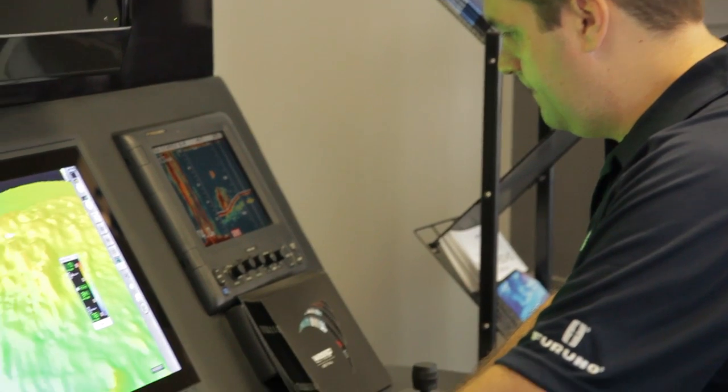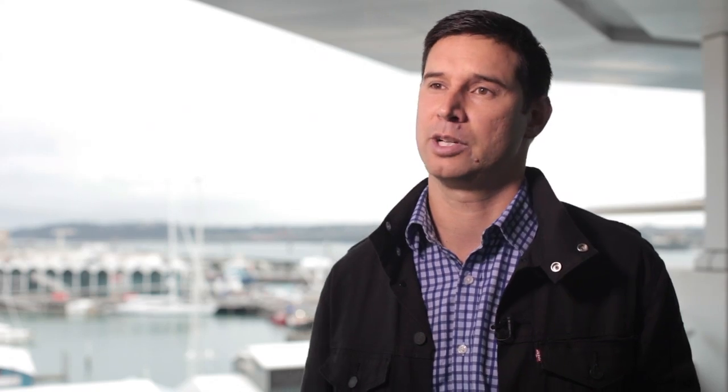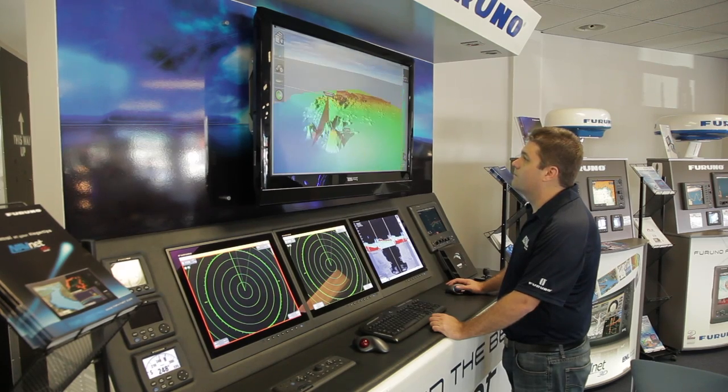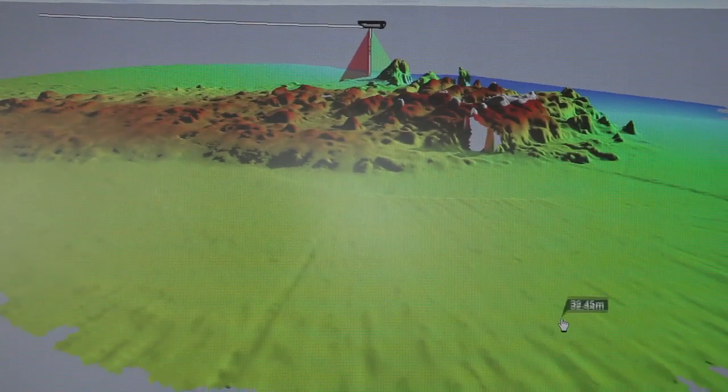The technology enables a wider swath beam — a swath beam is the vision you can get when looking at the sea floor. A wider swath beam means you don't have to go backwards and forwards so much, and along with that you get better resolution, which means if you're a commercial fishing operator, for example, you can be much more targeted and efficient about how you're fishing.